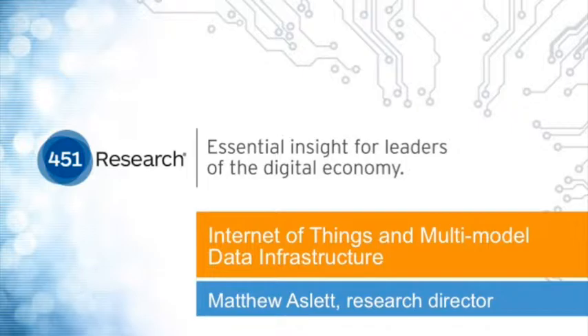Thanks for joining today's webcast. We're excited to have Matt Azla as our guest presenter. Matt is research director for data management and analytics at 451 Research, with a primary focus on relational and non-relational databases, data warehousing, and Hadoop. From the MemSQL side we have chief marketing officer Gary Ornstein and product specialist Connor Doherty joining for the live demo. Please enter questions through the GoToWebinar question panel — we have about 10 minutes for questions at the end. Today's presentation will be recorded and we'll follow up with a link within 24 hours.